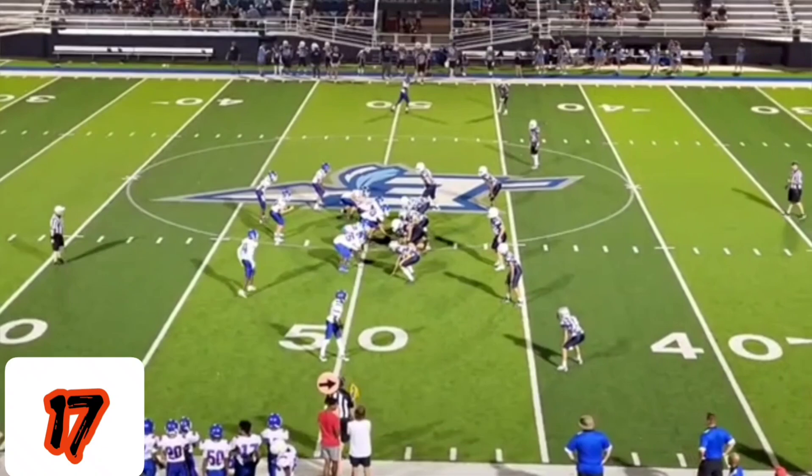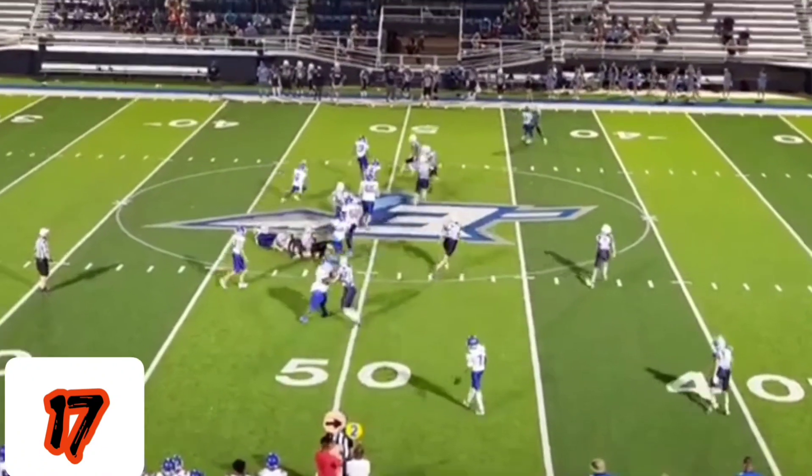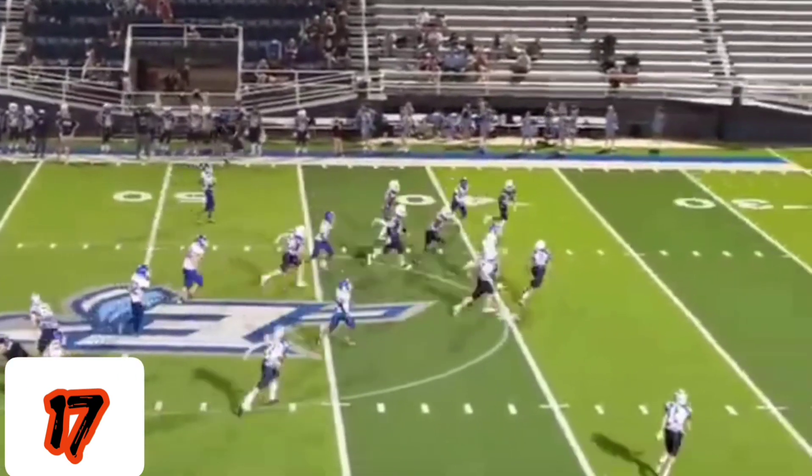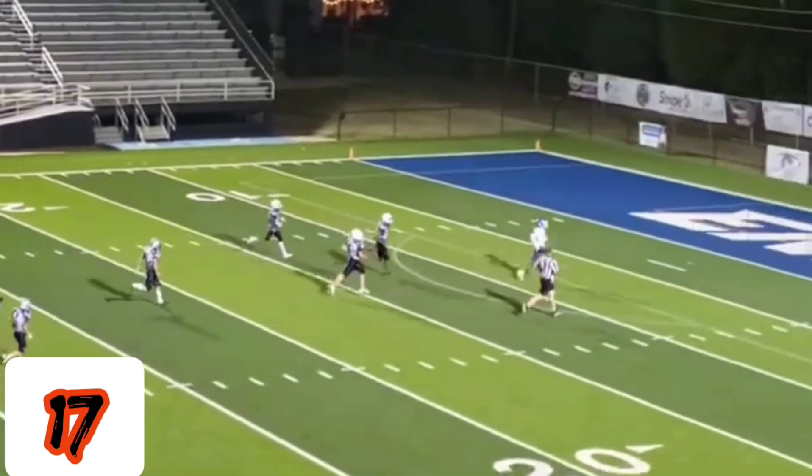One step. He lined up at right flank, got the jet sweep coming. They're already out there — he just cuts it straight up the middle, beats everybody to the spot. Touchdown.